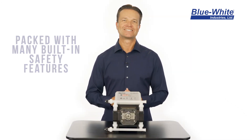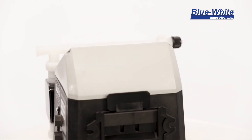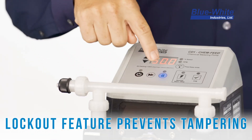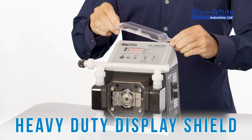The CD-1F is packed with many built-in safety features. A diaphragm flare detection system will detect a diaphragm leak and shut down the pump to avoid a chemical spill. There is also a lockout feature to prevent any unwanted tampering to the control system, and a heavy-duty display shield for added protection in harsh environments.